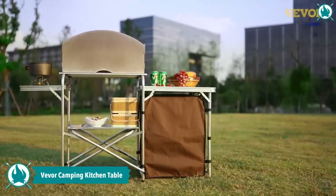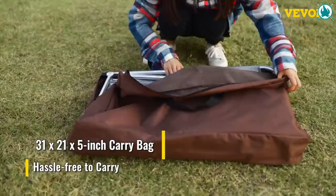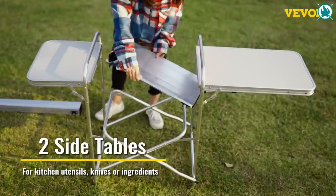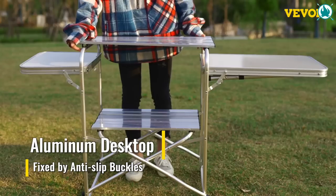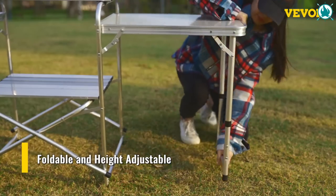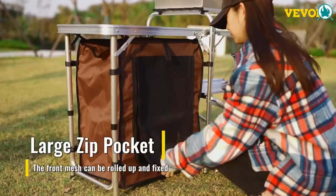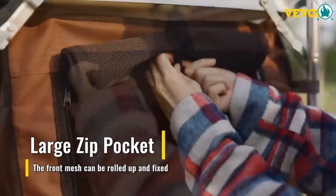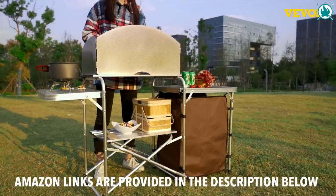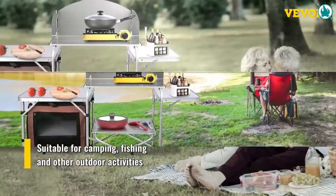Create a memorable gathering with friends and family using the Vivor Two-Tier Outdoor Kitchen. This camping kitchen is designed to meet all of your outdoor cooking needs with its huge storage space, detachable storage organizer, and sturdy MDF tabletop. It's easy to set up and fold down in just minutes, and its reinforced X-shaped frame ensures it remains stable and durable. Forget the hassle of outdoor cooking and say hello to a better outdoor experience with the Vivor Two-Tier Outdoor Kitchen. The price of this incredible gear is just $86.